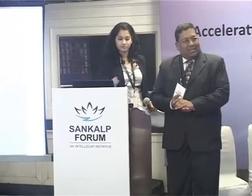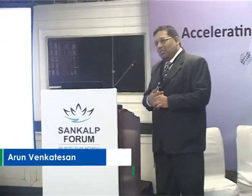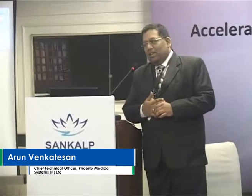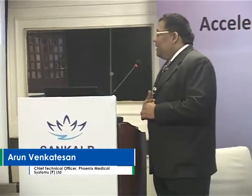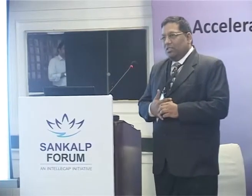I'm Arun Venkatesan from Phoenix Medical Systems. I'm representing two organizations today: Phoenix and DREV. DREV is Design Revolution, based in San Francisco. It's a product design nonprofit company whose mission is to design products for the other 90%. 90% of the world's products are designed for the top 10%, and the mandate is to design for people who live on daily incomes of about $4 a day.